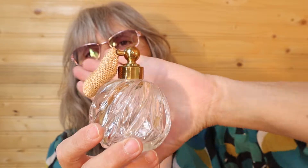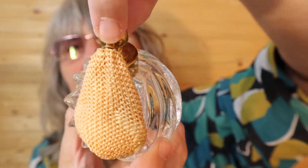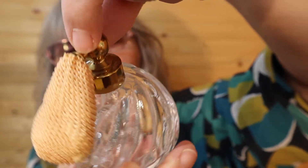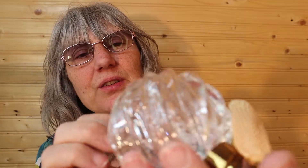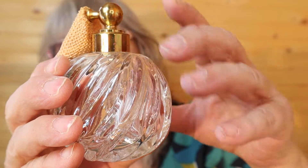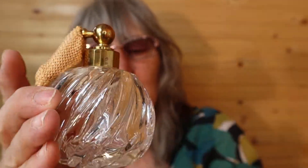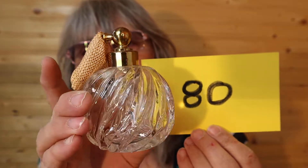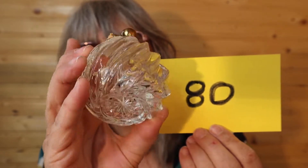I have this perfume bottle with the pump. The pump does have a bit of wear on the top, and it is hardened with age. It is glass — not sure if it's crystal, it's just thick. This piece is $12, number 80, and I'll call it in the chat.